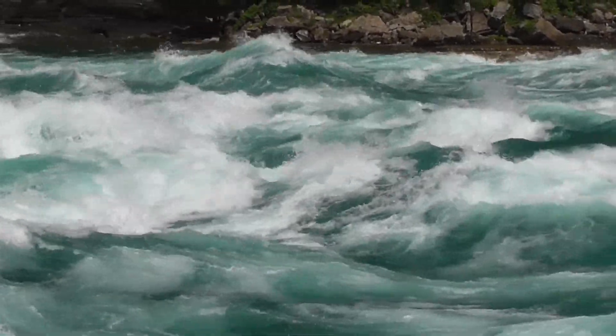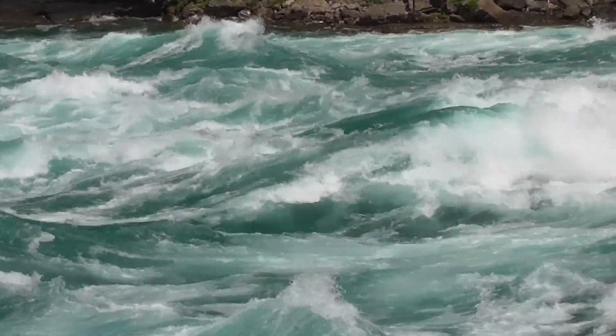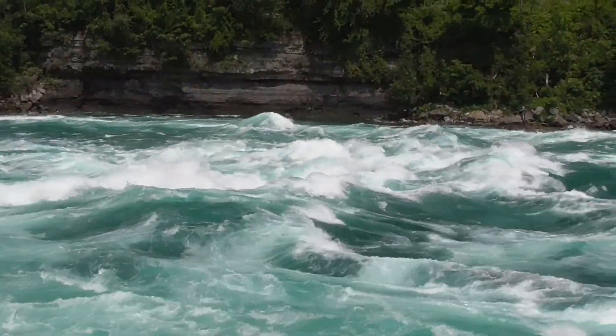The consequences of errors are severe and rescue may be absolutely impossible. The rapids along the Whitewater Walk are viewed as perfect as the rapids are simply formed by the movement of the water. It's believed the bottom of the river in this area is perfectly smooth.